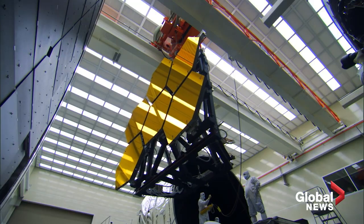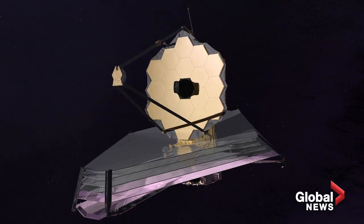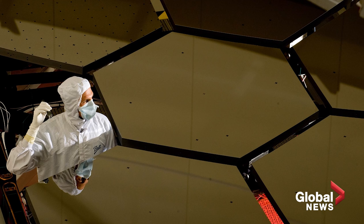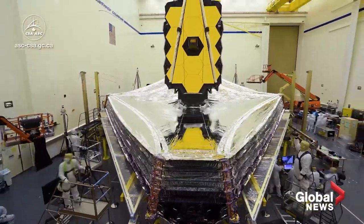The James Webb is big and complex. Its mirror is more than two and a half times the size of the Hubble and constructed of 18 gold-plated beryllium segments that can be folded for launch. It also has a huge sunshade that, once unfurled, is the size of a tennis court.